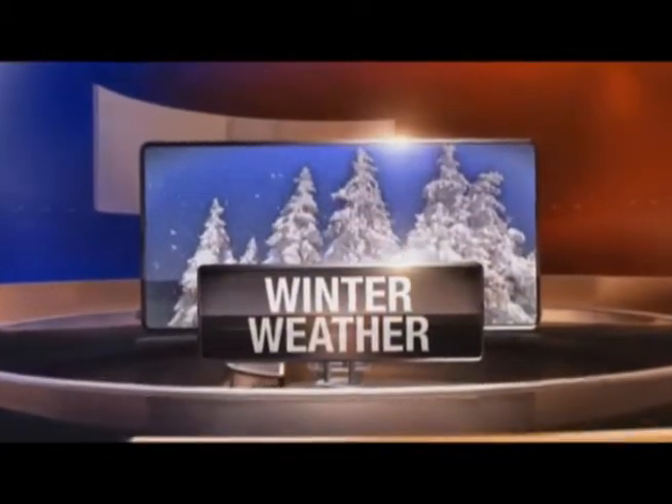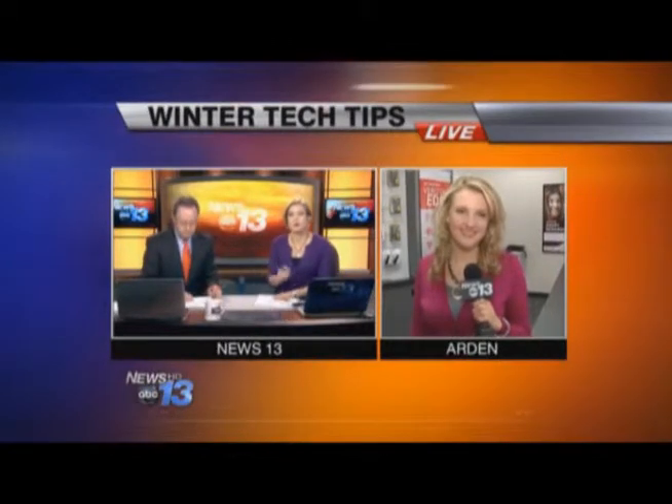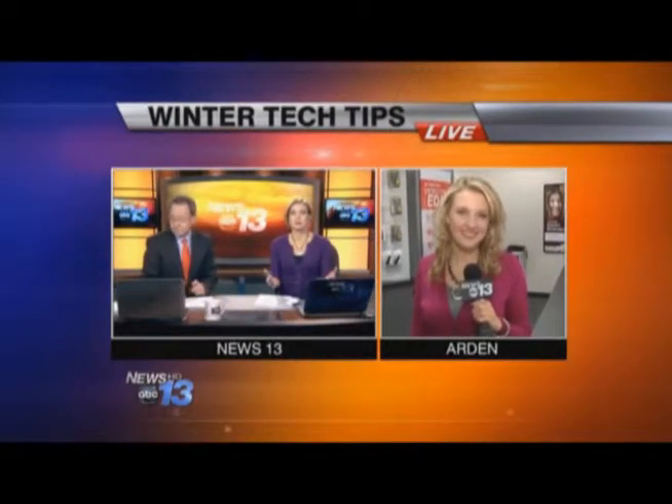As we brace for more snow later this week, it's important to be prepared. Your wireless devices can help ensure you are equipped to handle severe weather conditions. News 13's Lauren Brigman is live at Verizon in Arden. What can you do to prepare, especially for free?